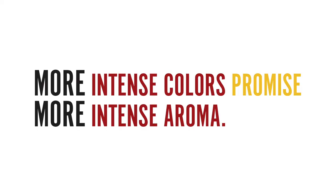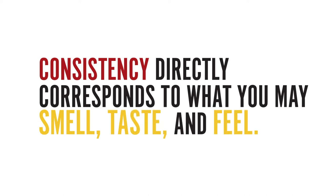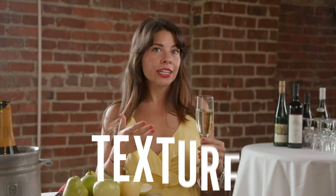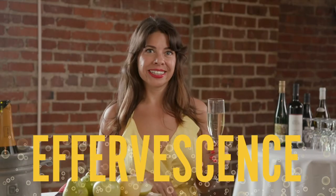In the last episode, we talked about how more intense colors promise a more intense aroma and probably a more intense palate. Along with color, the wine's consistency directly corresponds to what you may smell, taste, and feel. Consistency refers to how liquids hold themselves together — so viscosity, density, and texture, roughness or smoothness, and effervescence, like the wine we're drinking today.